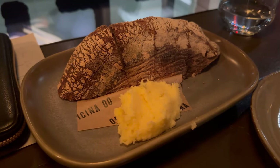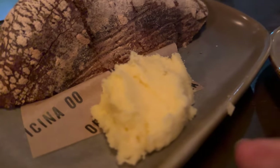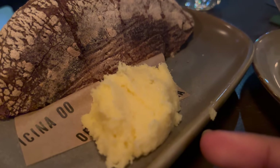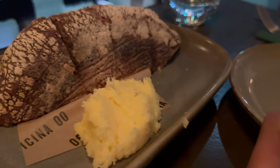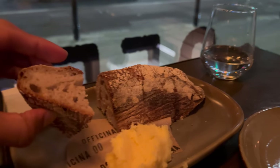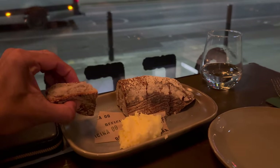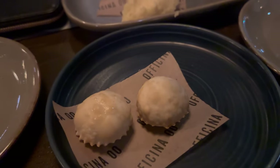We've got the first starter — sourdough bread — and what looks like butter on the side. I'm not going to try the butter, just the bread. But I thought you liked focaccia, so why did we get this? She said this kind of bread is better for the starter we ordered. So we're having sourdough bread instead of focaccia.